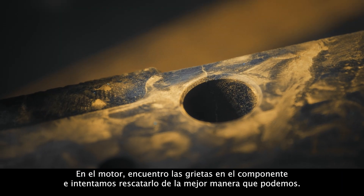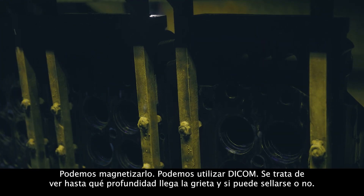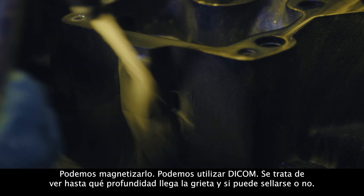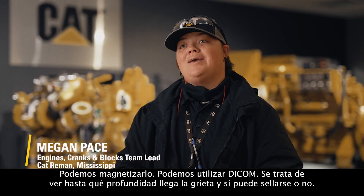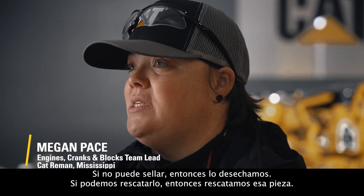In the engine, I find the cracks in the component and we try to salvage the best way we can. We can bag it, we can use Dicom — it runs down to see how far the crack goes and if it can seal or not. If it can't seal, then we scrap it. If we can salvage it, then we salvage that part.